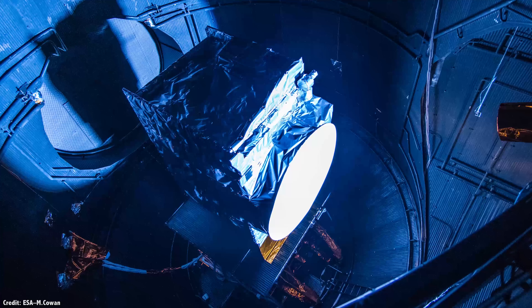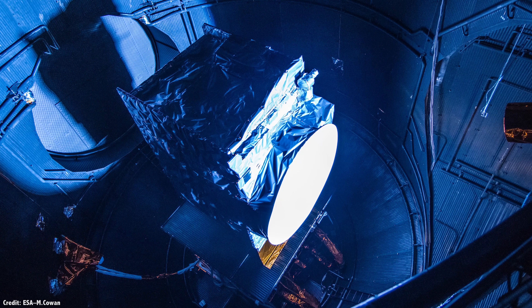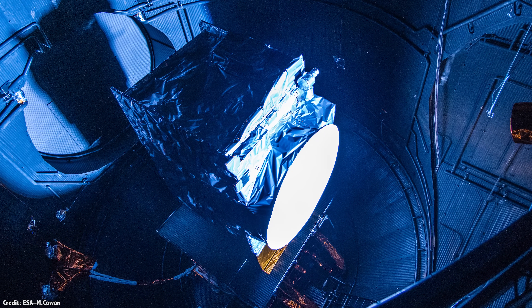And they're not the only ones. The European Space Agency is building their own mission: the Jupiter Icy Moons Explorer.